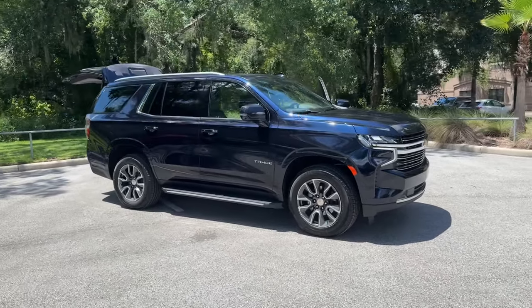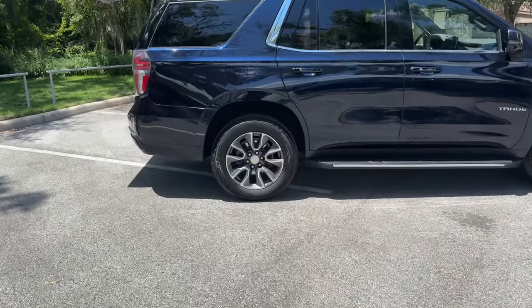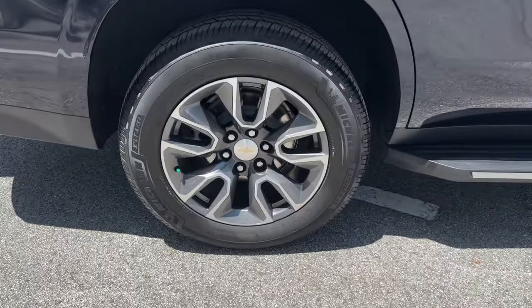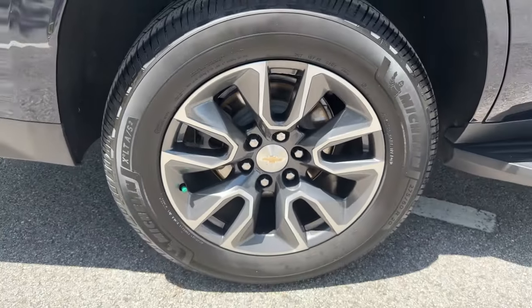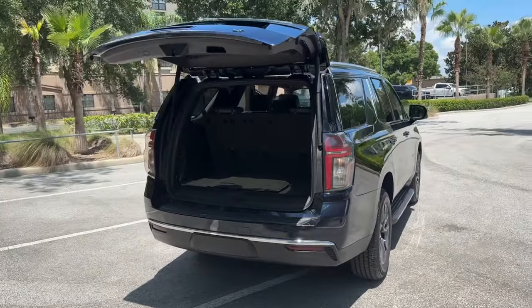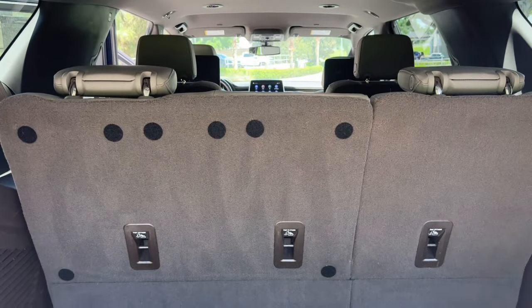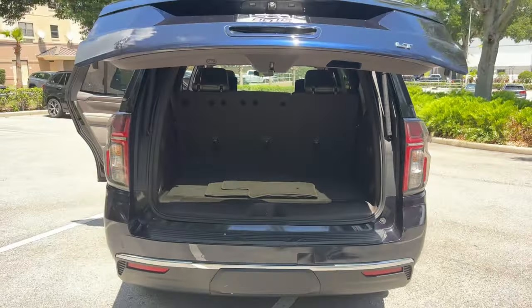Picture yourself in the 2021 Chevrolet Tahoe. This vehicle is an outstanding buy with fewer than 45,000 miles on the odometer. The Tahoe delivers the power and capability of a full-size SUV, state-of-the-art technology to keep you safe and connected, a serene cabin loaded with amenities and impressive fuel efficiency.